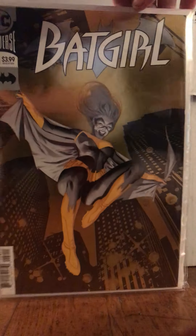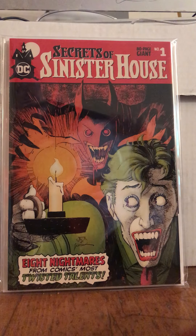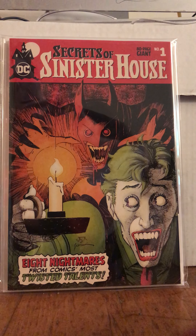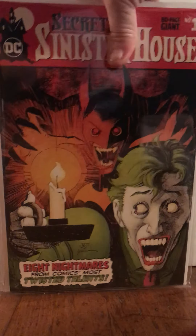And then Batgirl 28 — it's just a badass one. And I also got Secrets of Sinister House 80 Page Giant number 1. I wanted it but it was super expensive, and I got it for such a good deal with these guys off eBay.